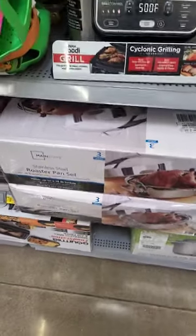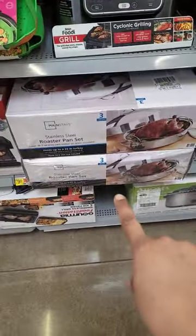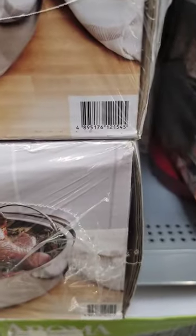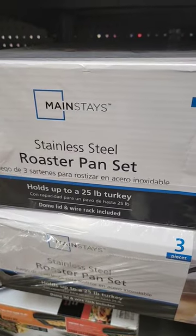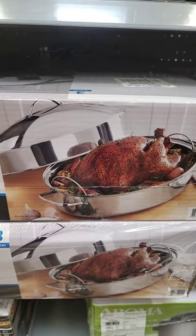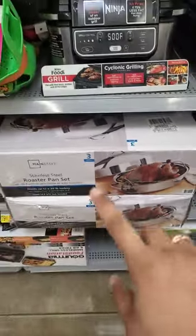Hey guys, I'm at Walmart right now and you won't believe these are in hidden clearance for $9. Let me give y'all the UPC. It is the Mainstays stainless steel roaster pan set — three pieces — and that's the way it looks, y'all. And they are regular $30.